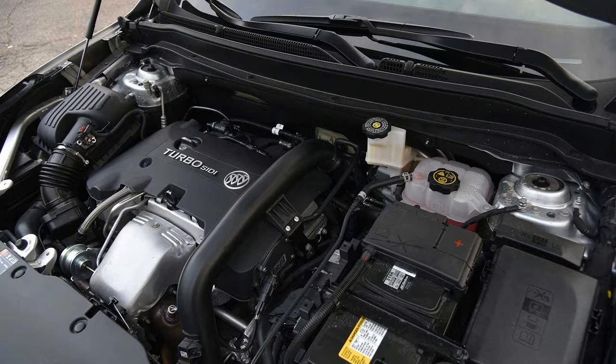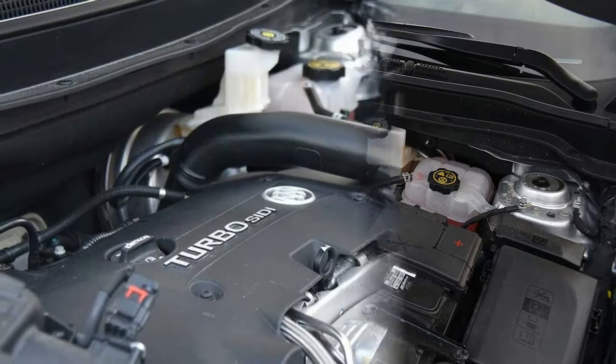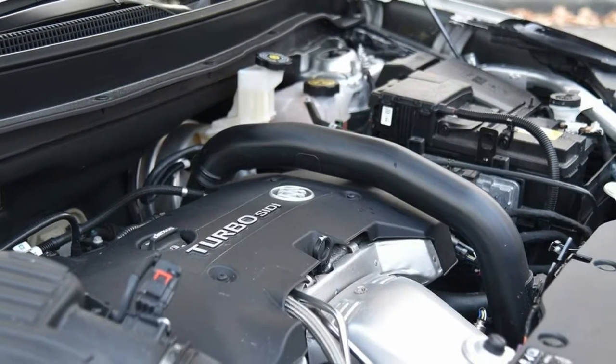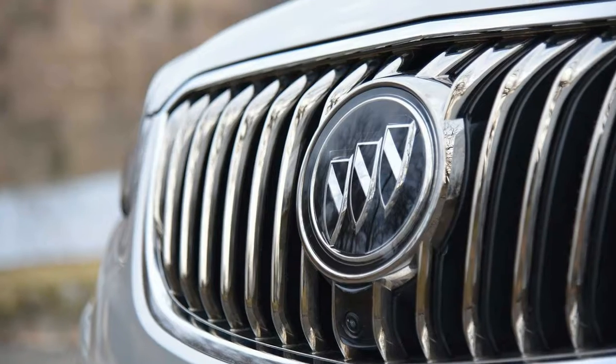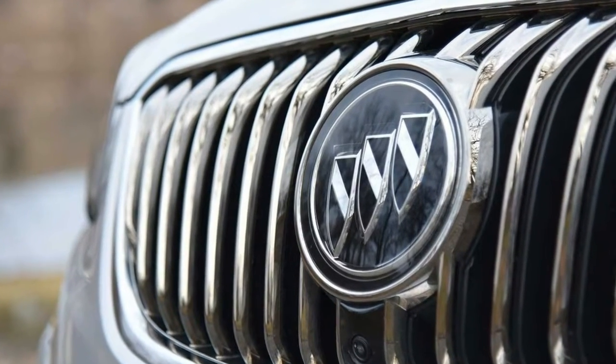This five-seater aspires to compete with other upscale models like the Audi Q5, Acura RDX, and Lincoln MKC. As a global product, it was supposedly designed from the ground up to be a Buick, putting the hurt on rivals.